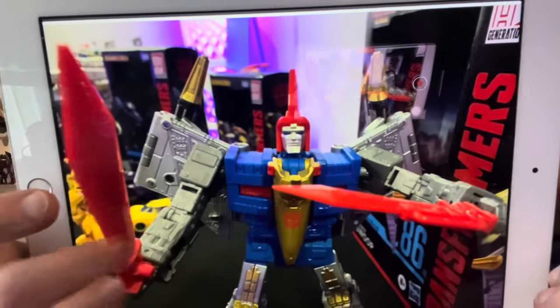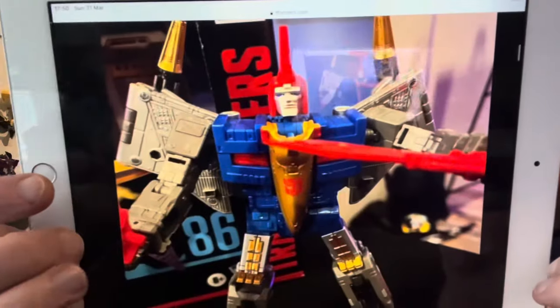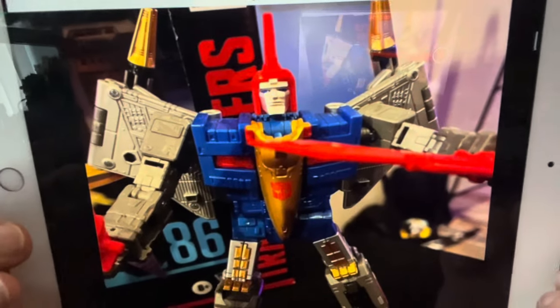I'm so pleased they revealed this — not only as renders, but as an actual physical toy we can all see in hand and see how good it looks. I suppose now we just wait for the pre-order date. If you want to see these without the reflection, they're on tformers.com and TFW2005. Let me know what you think in the comments. Take care.